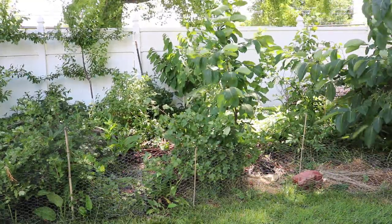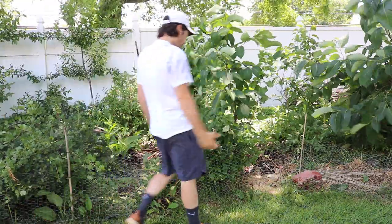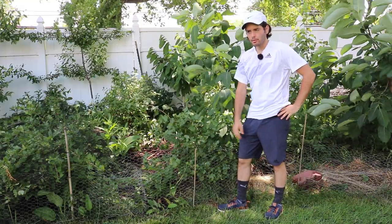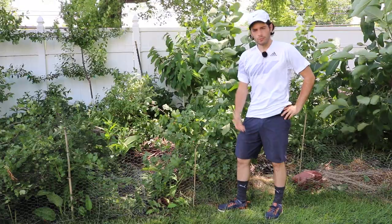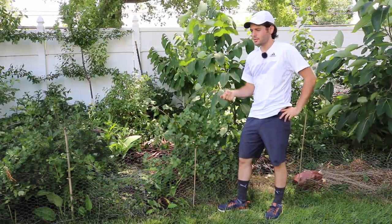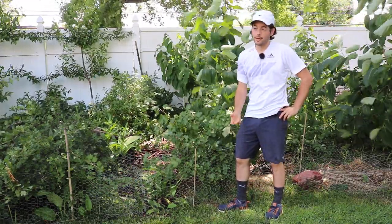All right, everybody. This is Ross. I got some really interesting fruits to share with you guys. This one has been pretty impressive. I actually took my cousin here on a little tour of the backyard. We got some lunch together one day, quite recently, and I was showing him all the different fruits, and he was tasting different things, and this was actually his favorite fruit out of all the fruits I shared with him that day.